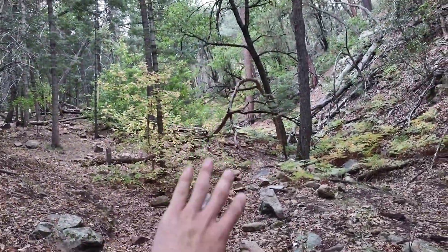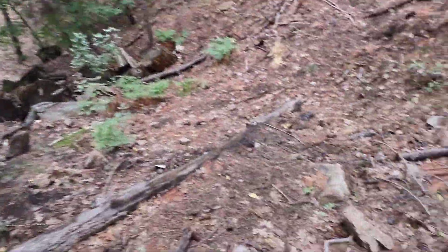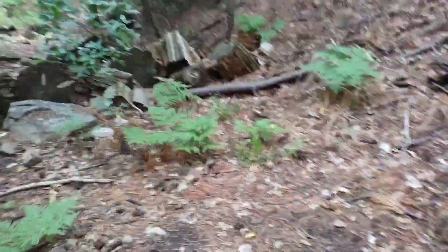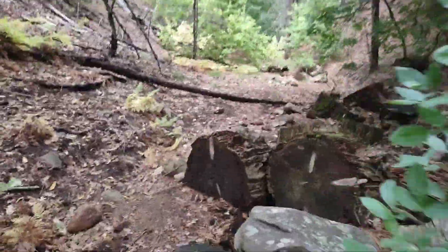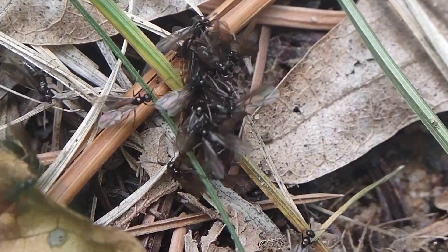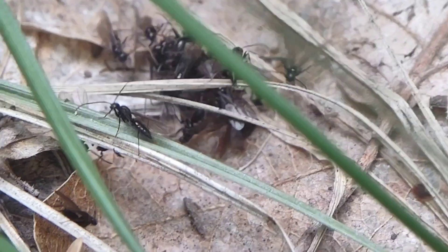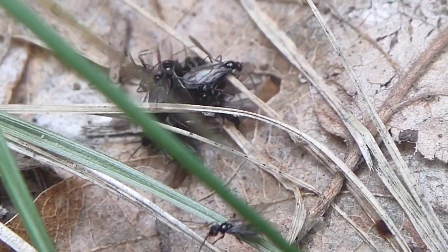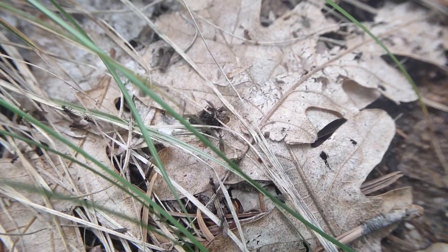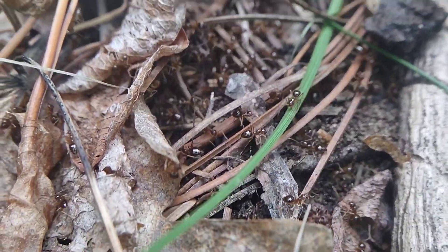I had to hike up the canyon to find the Laceus colonies, which are under just about every single rock you see, but there's no Prenolepis flying up there — all the Prenolepis are flying down the canyon. So I'm heading back down to see if the flight has progressed without me missing it. The flight has indeed progressed. I can't hardly tell which balls of males actually have a queen in them, but there's a lot more than when I first got here.